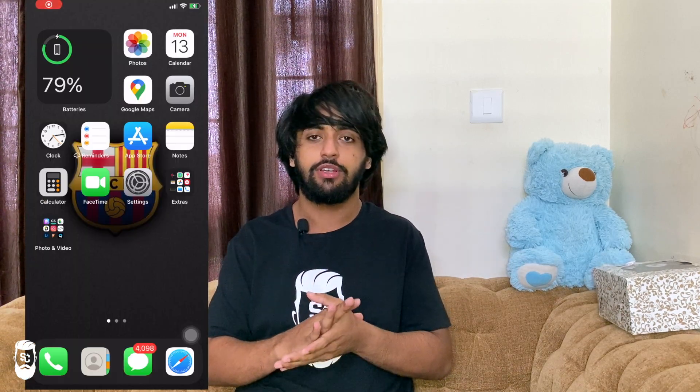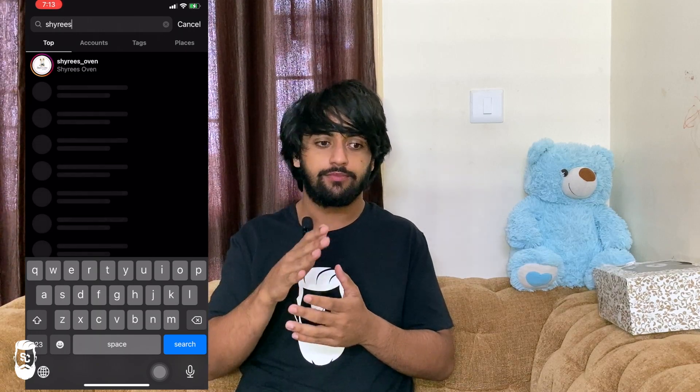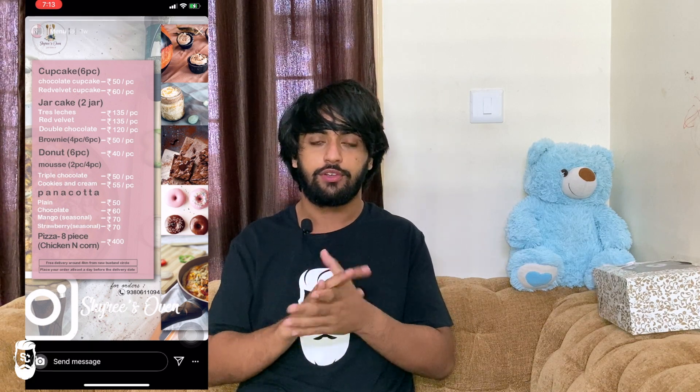All you have to do is open your Instagram account, go search Shairi's Oven, follow them, and look at their menu. Message them saying that you want anything they bake, and in the end just use my code SC10 to get a 10% discount on the total bill. I've mentioned the link to their Instagram account and the code in the description.